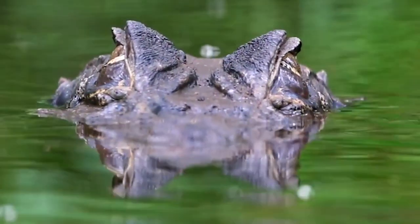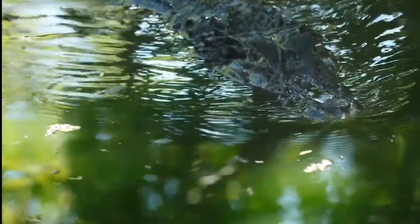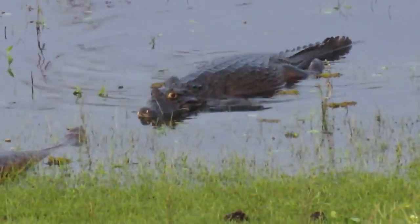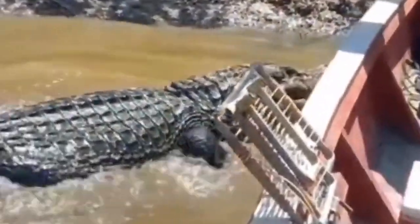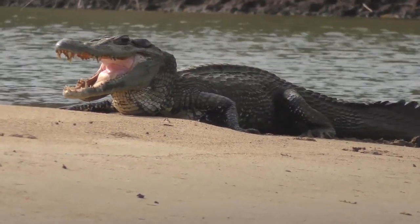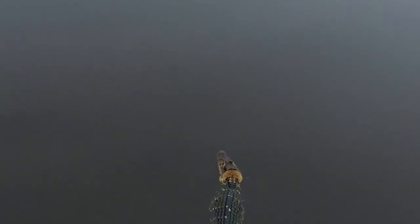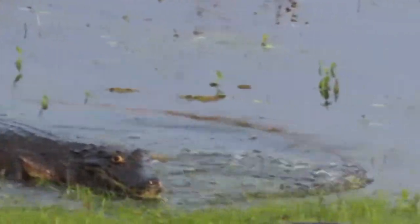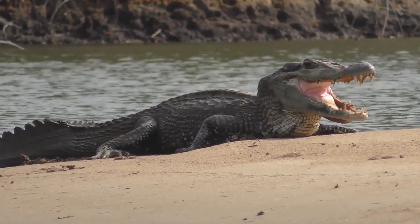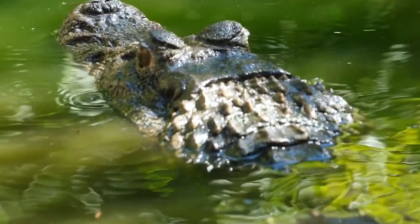Number 14: Black Caiman. As the largest known member of the family Alligatoridae, the black caiman is the largest crocodilian in South America. The slow-moving rivers, lakes, and seasonally flooded savannas of the Amazon basin are home to this carnivorous reptile. It can grow to be at least 5 meters (16 feet) long. The adult black caiman lives up to its name by being very dark in color — some have skin tones that look nearly black — with its lower jaw banded with shades of grey and brown.